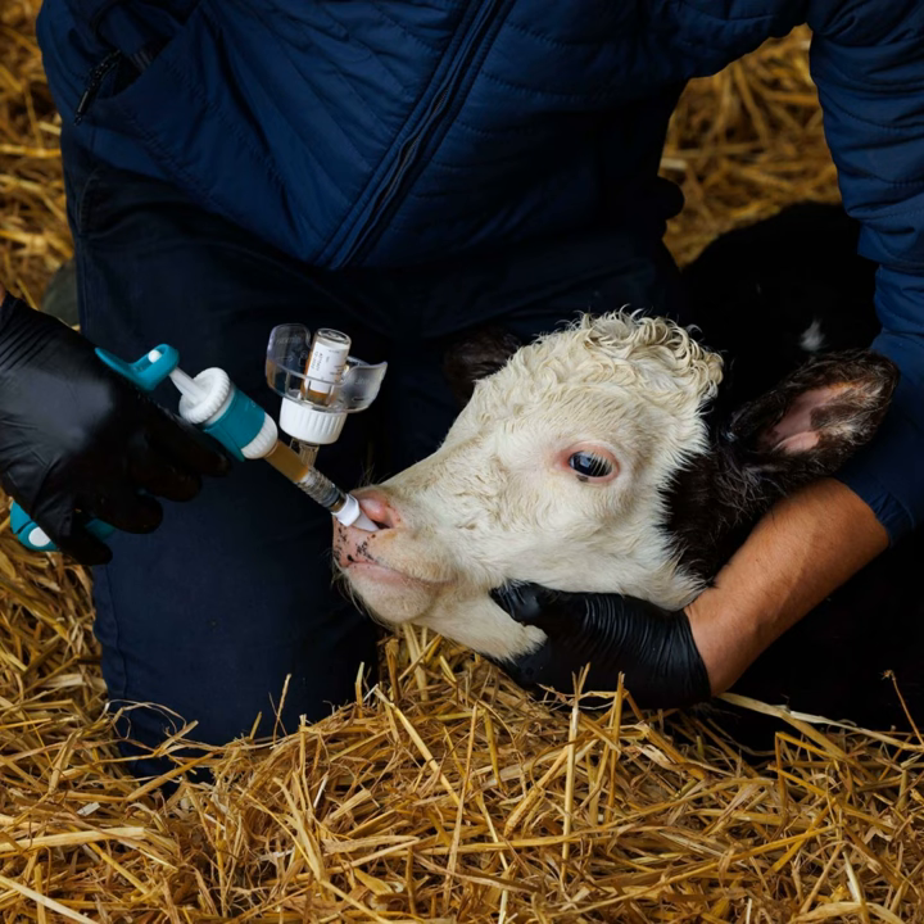If vaccination becomes standard practice, does that mean the animal is safe from respiratory disease long term, or is it just getting them over the hump of the calving shed period? Once they're out to grass, are they exposed to a whole heap of other challenges? Does it mean further vaccination is required into the future? Or are you setting them up so well in that first three-month period that they are now robust enough to deal with any challenge they're going to meet?